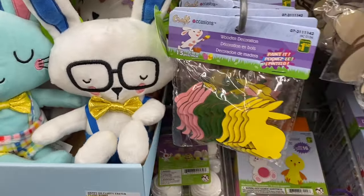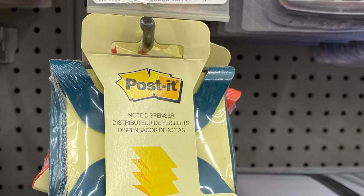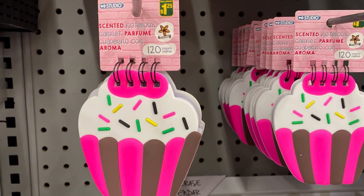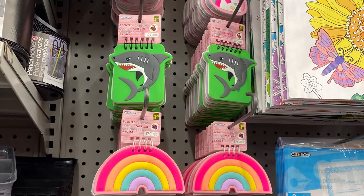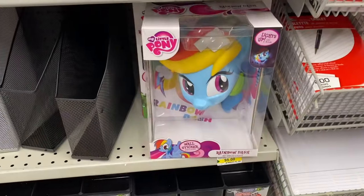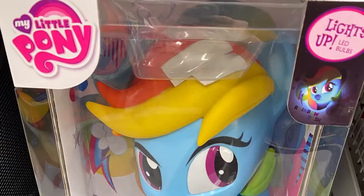Some wooden decorations, $1.50. And some post-it note holder — this is a note dispenser, that's a good idea. These were sweet, $1.25 — scented notebooks. Easter baskets coming up. These would be fun. There's a bunch of different ones: shark, unicorn, the rainbow, and the cupcake. And My Little Pony, $5.00 — it lights up and you could put it on the wall.